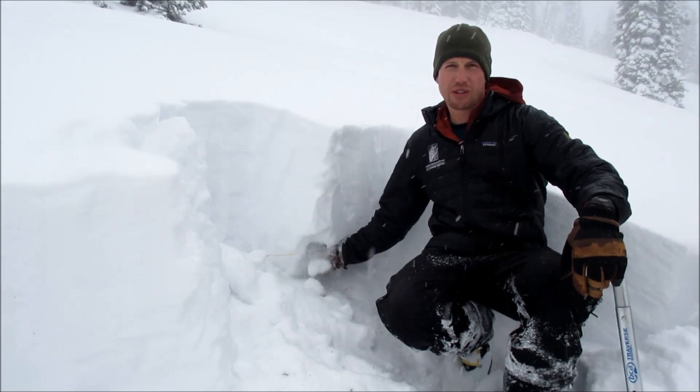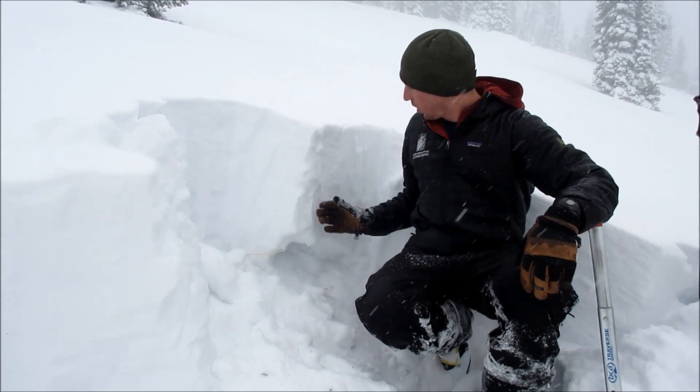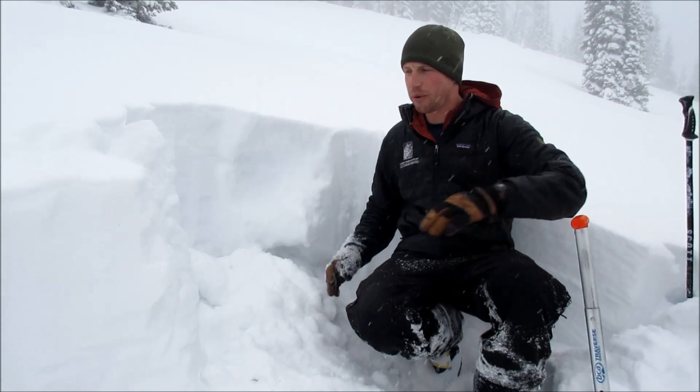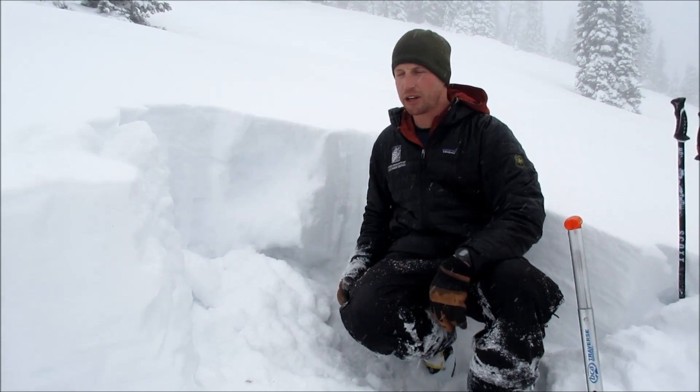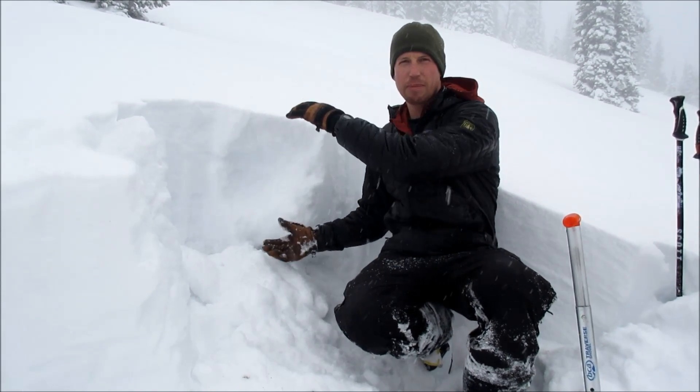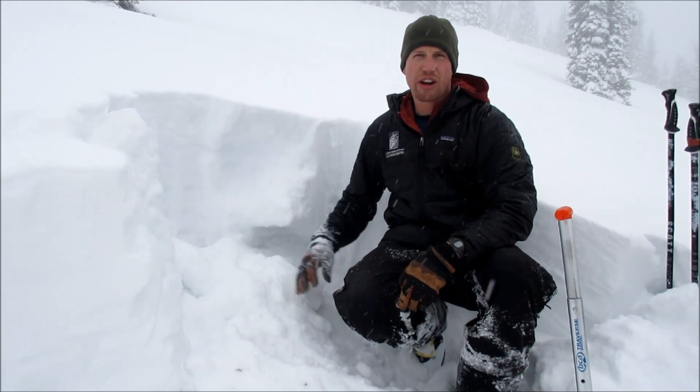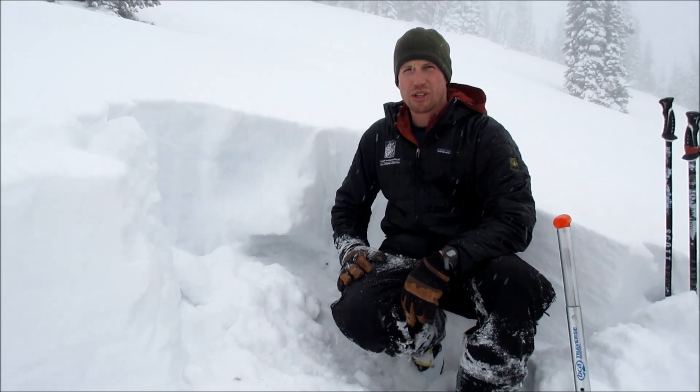Even though that crust's not there, we still have this weak, poor structure. With this really soft slab that we're finding in the area, we're not getting much propagation or collapsing and cracking. But in areas where this slab is deeper and more cohesive, these facets could certainly create avalanches with an unstable snowpack.